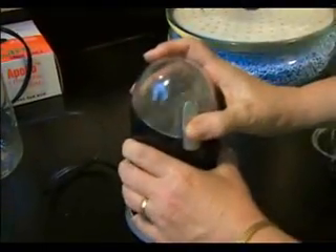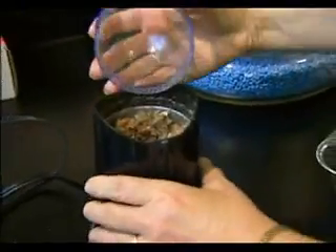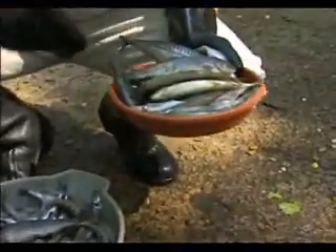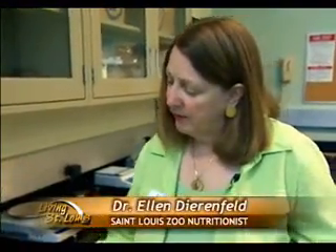Trout does get eaten by humans, so there is nutritional content out there on trout fillets. But the animals at the zoo are eating fish with the bones and intestines — it's a different nutrient package altogether. We use this process when we set contracts for buying hay. We actually ask for hay that contains specific levels of protein, fiber, and minerals, and we use that kind of analysis to double-check and develop the diets to balance all the nutrients for our animals.